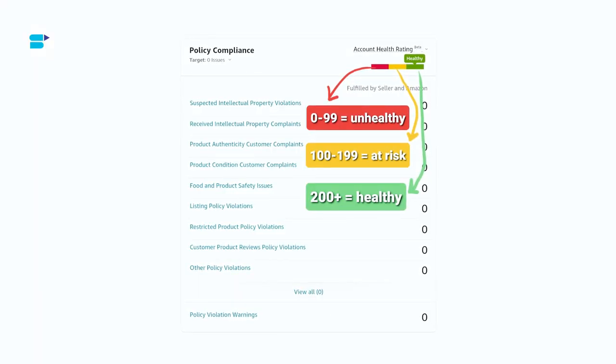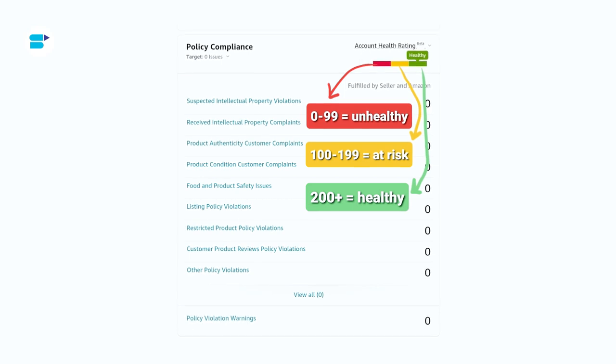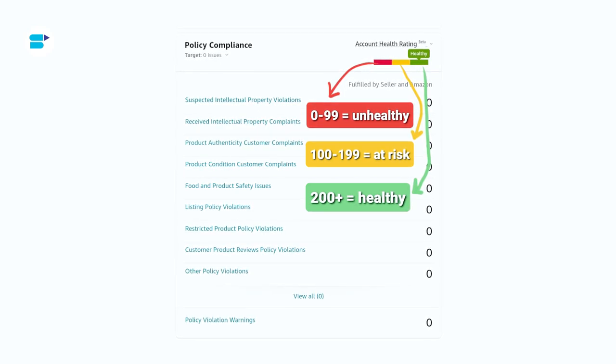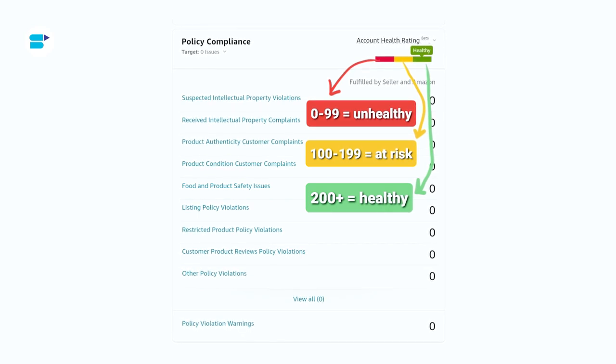Amazon uses colors and numbers to rate your account health. If you break the rules, you lose points, but if you fix any problems, you should gain points back. Your rating gets updated in real time, which is quite handy. Healthy is shown by green color, meaning your account is in good shape. Your rating will fall between 200 and 1000 points.